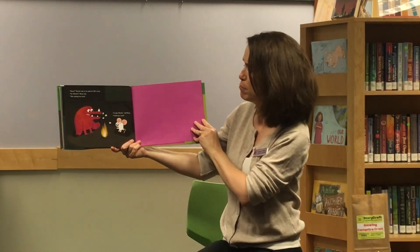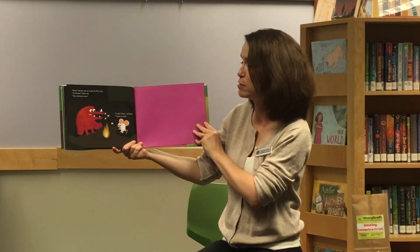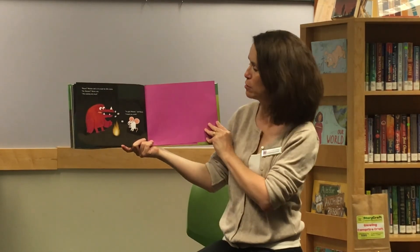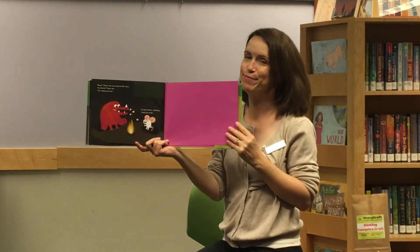"Mouse," Monster said, as he made his fifth s'more. "Yes, Monster," Mouse said. "I like camping very much." "I'm glad, Monster," said Mouse. "I hoped you would." The end.